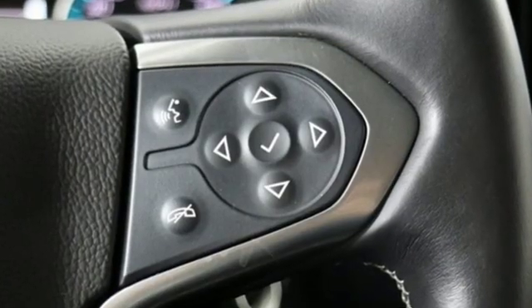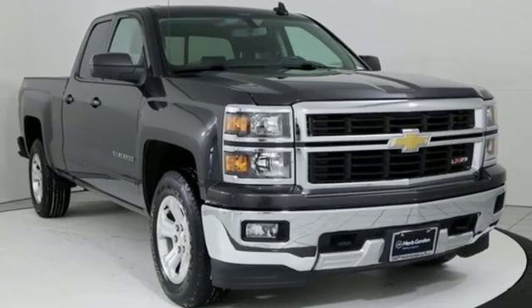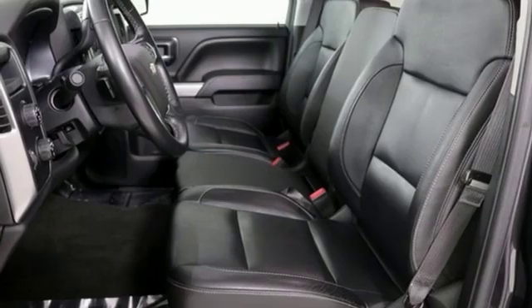It comes with all the amenities you need: external memory control, power heated mirrors, dual zone climate control, rear parking sensors, Wi-Fi hotspot, and front heated split bench seats.